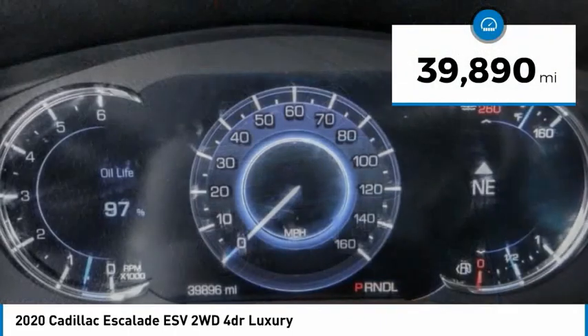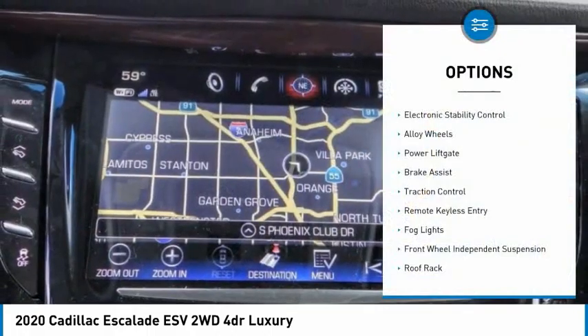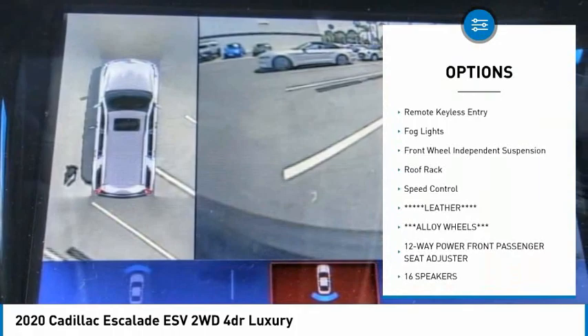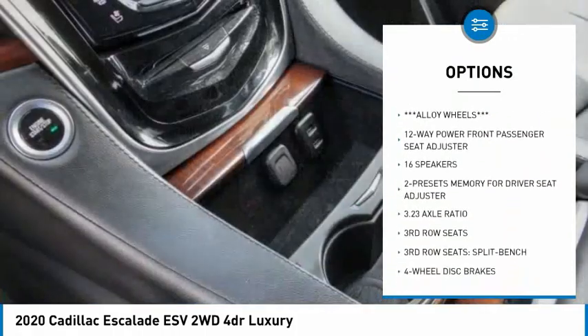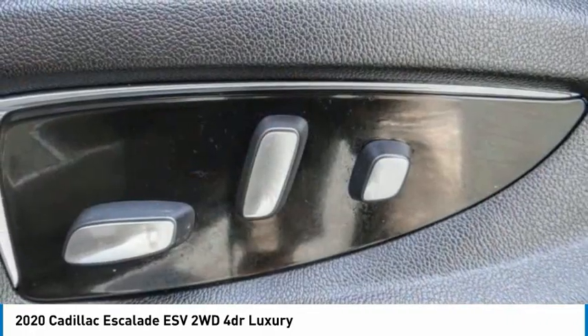This vehicle has less than 40,000 miles. Here are some of this vehicle's great options: electronic stability control, alloy wheels, power liftgate, brake assist, traction control, remote keyless entry, fog lights, front wheel independent suspension, roof rack, and speed control.